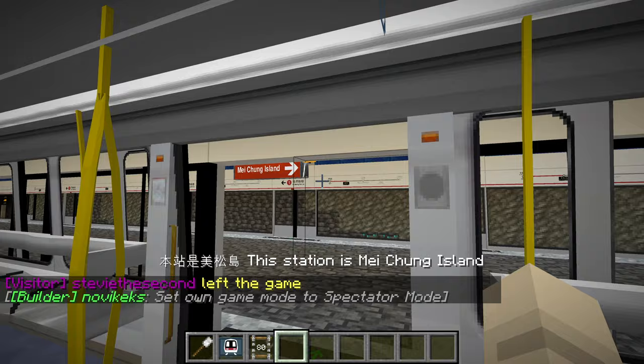I talk about it too much because I am frustrated at Sound Transit, which is the company managing the light rail in Seattle. Anyway, let's keep enjoying these nice train systems on Minecraft while we have them. This is Meishong Island and I think there's one more station and then we'll be at Misashima.